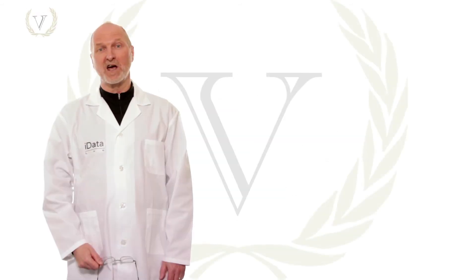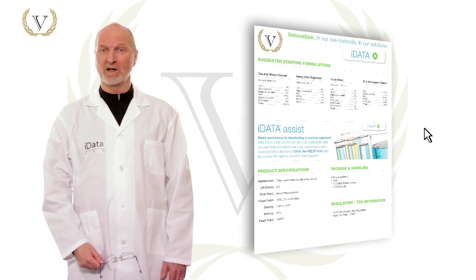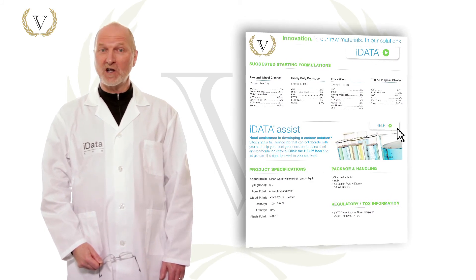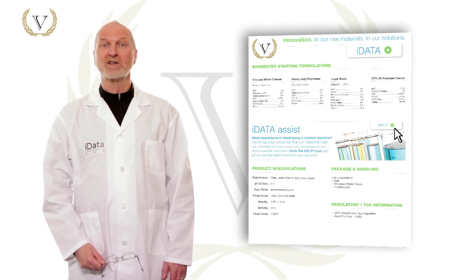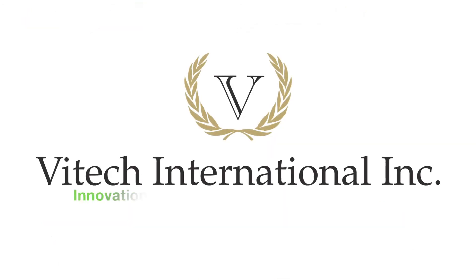Thanks for taking the time to watch this iData Lab demo. I hope you found it helpful. If you're looking to develop a custom formulation, I can help you do that too. Just click the help icon on the back side of the datasheet and I'll help you get started. Thank you.